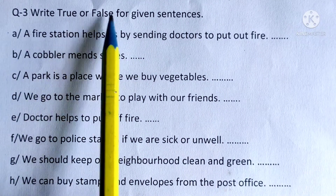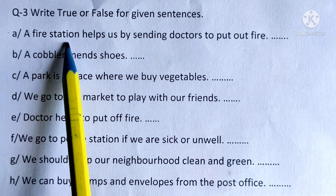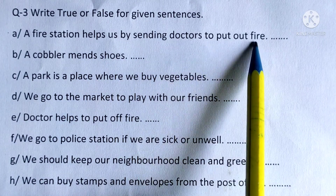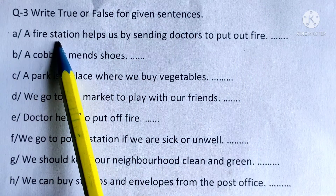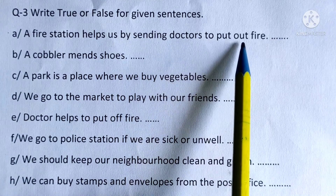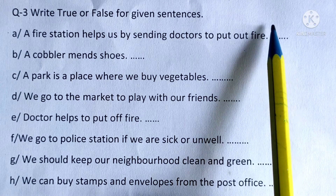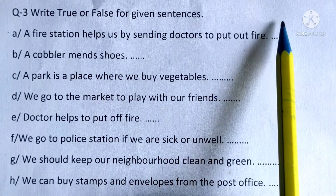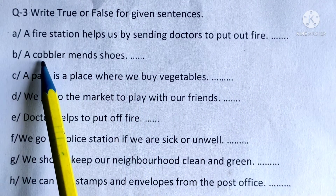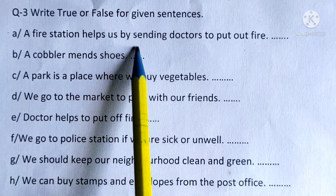Question 3: Write true or false for the given sentences. A: A fire station helps us by sending doctors to put out fire — this is false. F-A-L-S-E. B: A cobbler mends shoes — this is true.